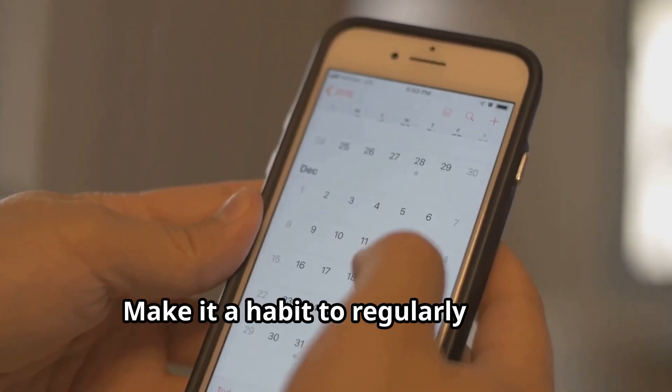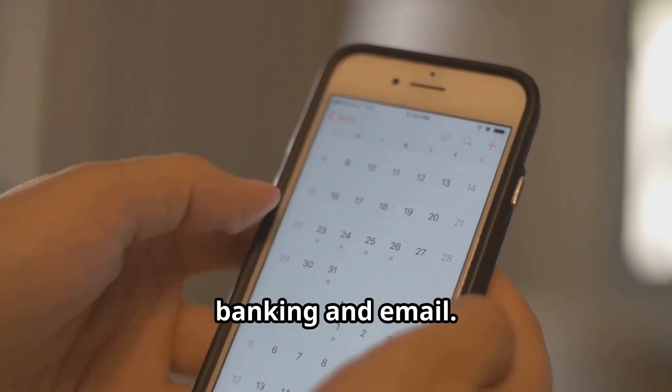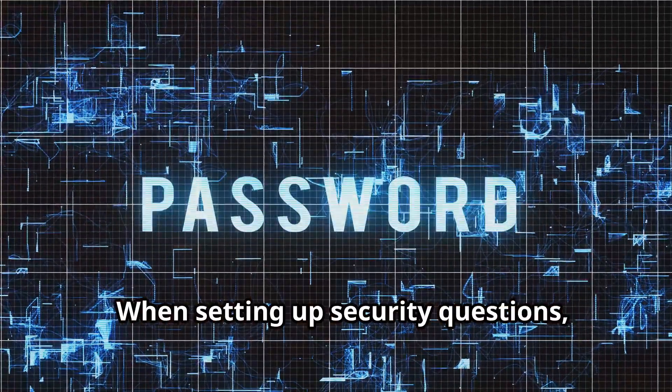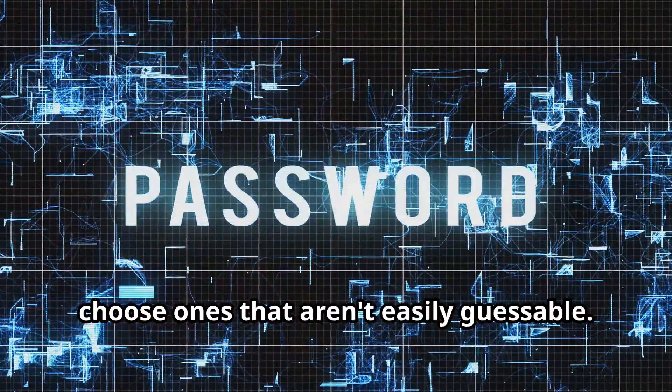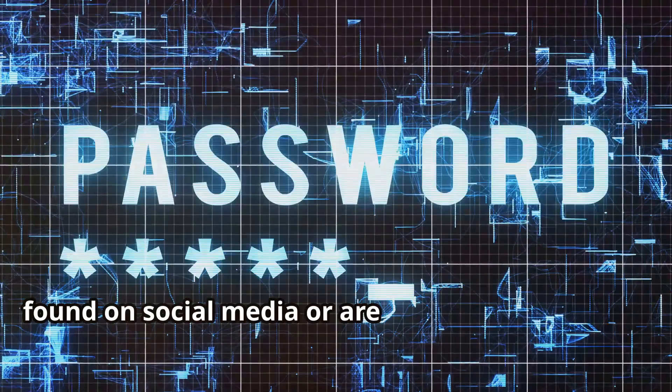Make it a habit to regularly update your passwords, especially for sensitive accounts like banking and email. Set reminders to change them every few months. When setting up security questions, choose ones that aren't easily guessable — avoid questions with answers that can be found on social media or are common knowledge.